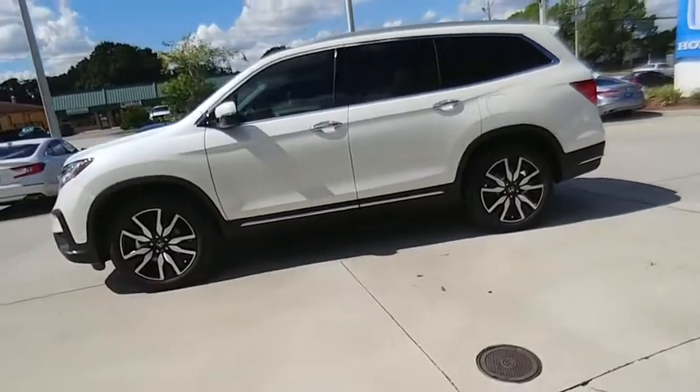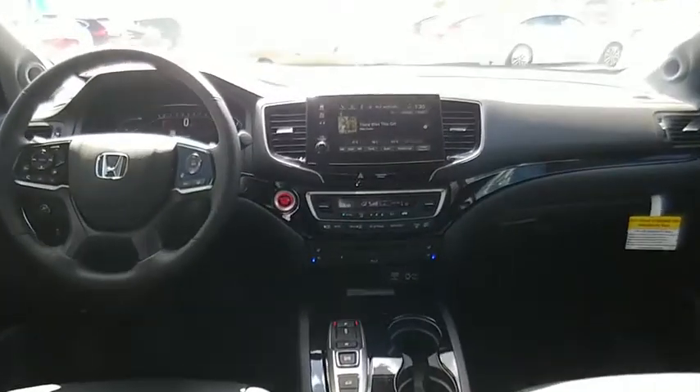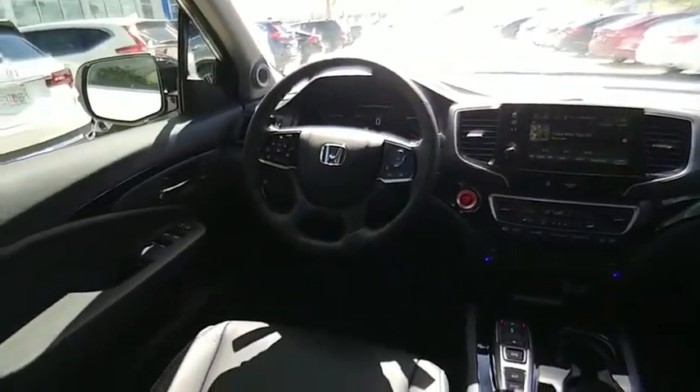Here are some of this vehicle's great options: traction control, power passenger seat, power lift gate, air conditioning, dual airbags, alloy wheels, power steering, heated rear seats, four wheel disc brakes, and security system.